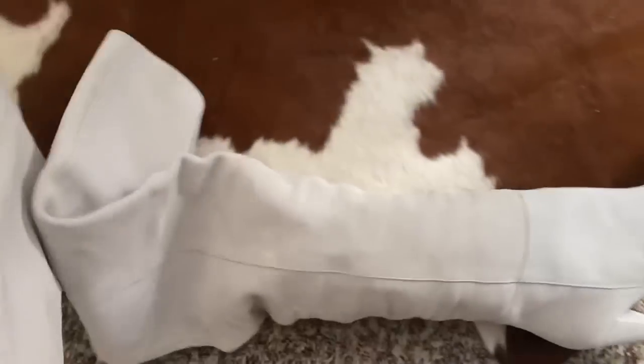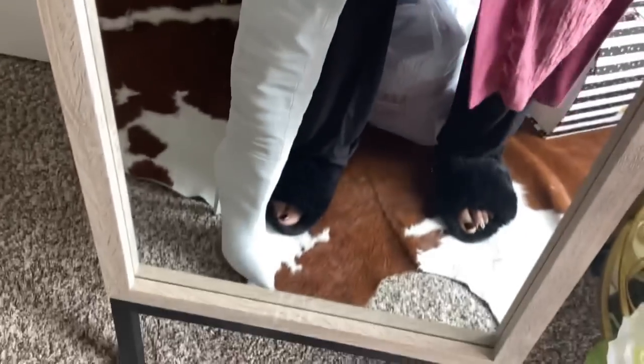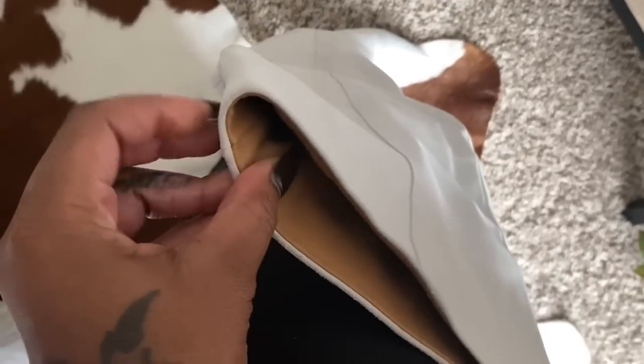I'm also getting these other boots altered as well. Look how long the boot is — it's freaking amazing. This boot is from a brand called IRO. Do you see where the boot goes? All the way up my thigh — this is my crotch, this is the boot, it's everything. I've got to get it altered in the back so it can properly go over my thigh.